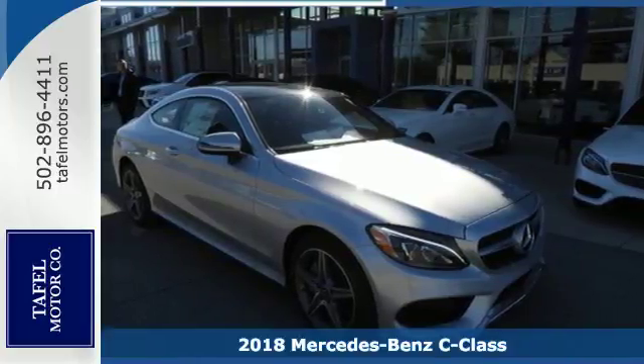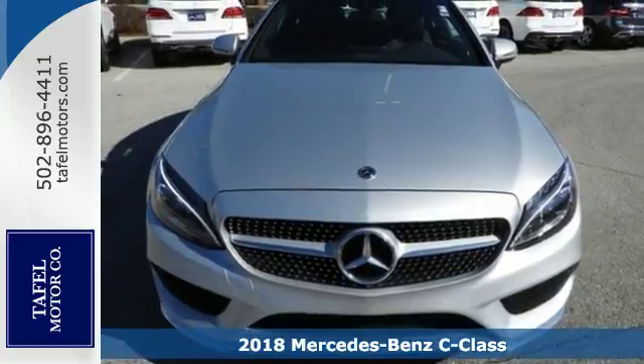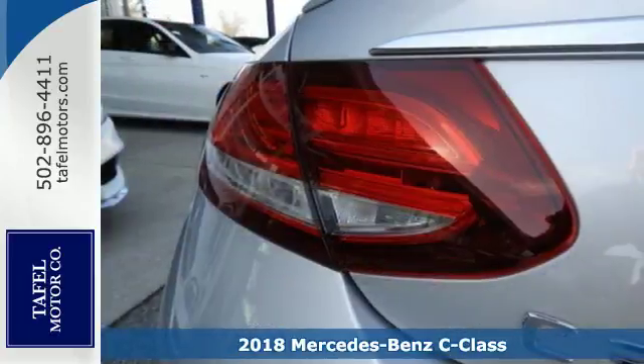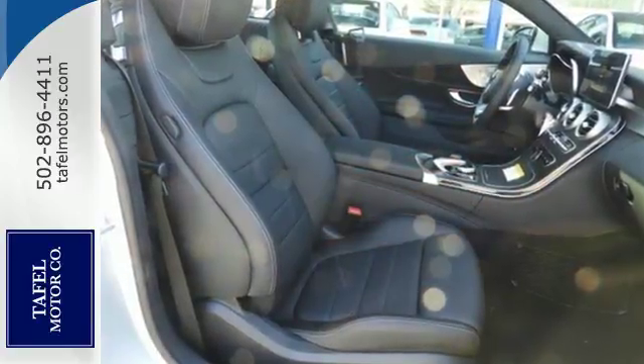Here's a 2018 Mercedes-Benz C-Class. Agile and authoritative, muscular and sleek, elegant and bold — the C-Class is all of these things, fulfilling your every vehicle need and want.